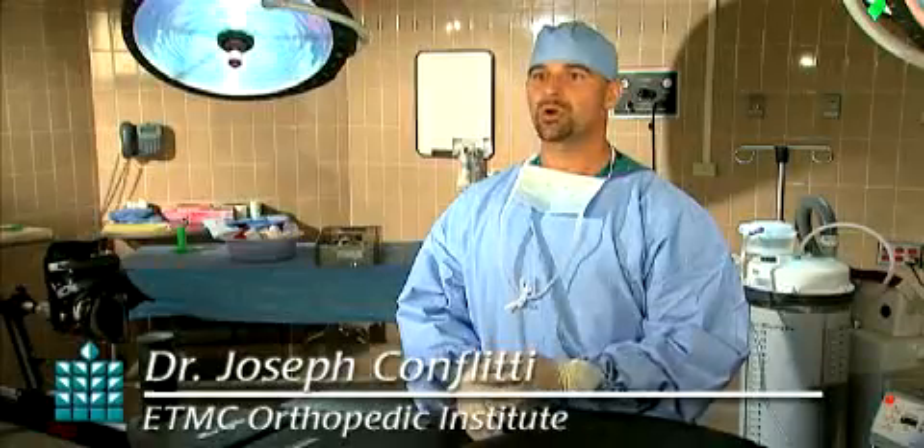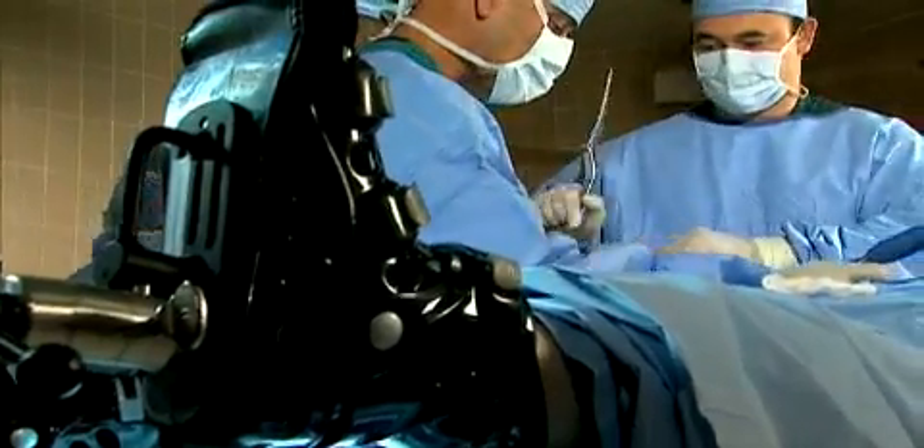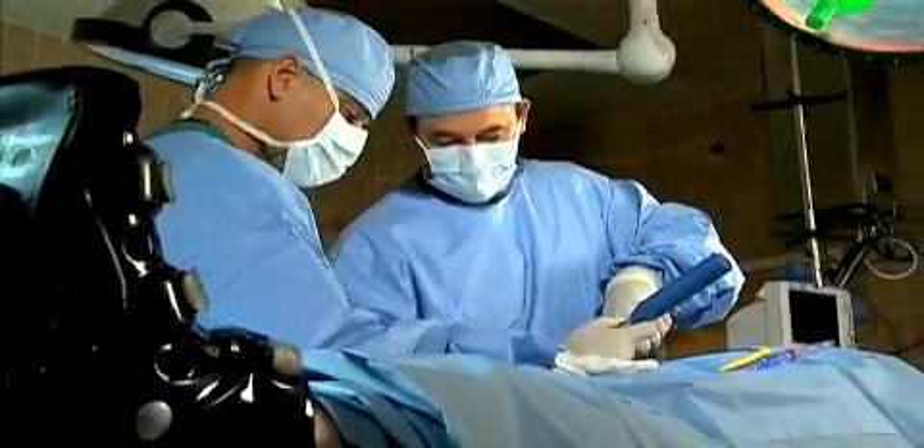With the anterior approach, the incision is made on the front of the hip. By accessing the hip from the front, we're able to separate the muscles, going between them, rather than cutting a single one.